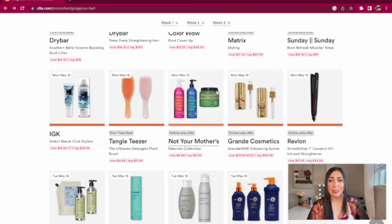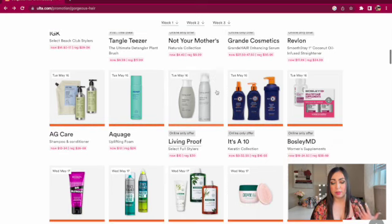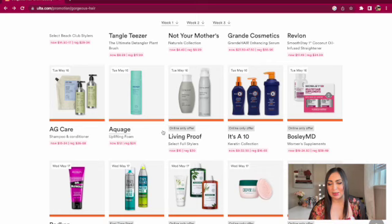We also have a Revlon straightener for $17.49 — definitely not a bad price or brand if you need a new straightener. Tuesday May 16th we have the Aquage uplifting foam for $12. Aquage is a really good brand, but unfortunately I break out from it — I think it has wheat protein in it that breaks out my face badly. I used to use their hairspray back in the day, but if it doesn't affect you that way, I say go for it.